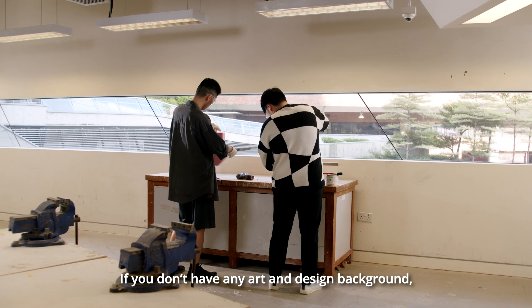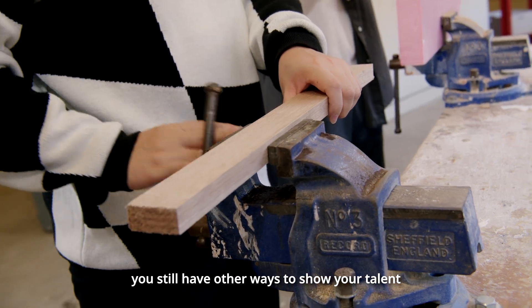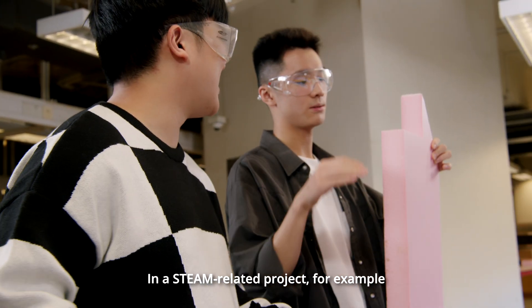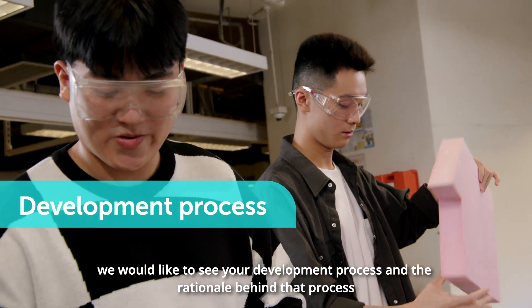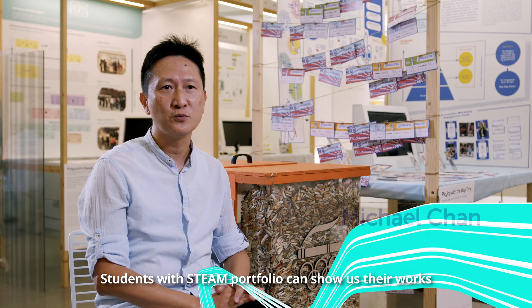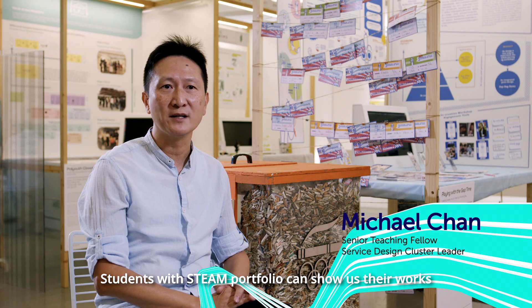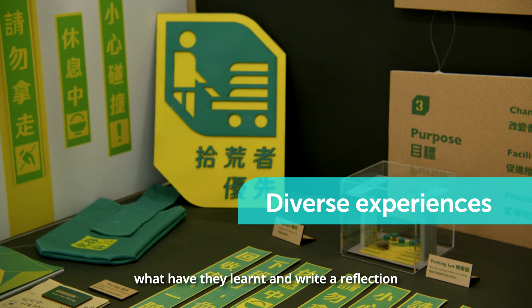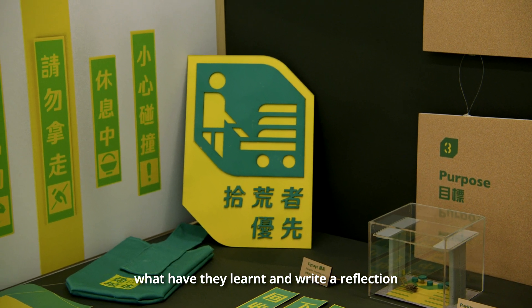If you don't have any art and design background, you still have other ways to show your talent. In a STEAM-related project, for example, we would like to see your development process and the rationale behind that process. Students with a STEAM portfolio can show us their work such as community service and tell us their experience, what they have learned, and write a reflection.